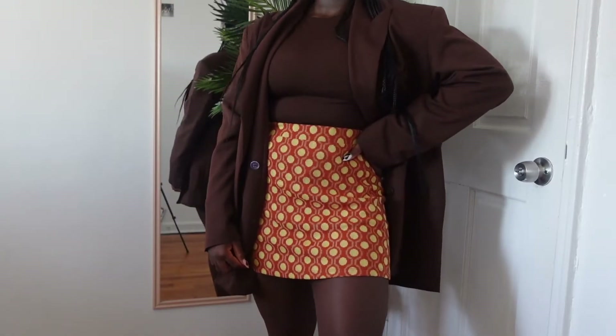Outfit number three is officially my favorite one — if I say any other one is my favorite in this video, I'm lying. For this outfit we have an oversized chocolate blazer from H&M, and I put a brown bodysuit inside it. Then I put this really cute orange and almost goldish-yellow mini skirt from Zara together with some tights and loafers. This outfit just gives me preppy girl vibes — it's preppy, sophisticated, but also really fun.